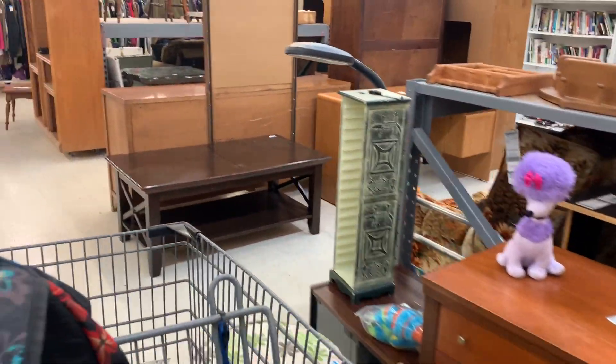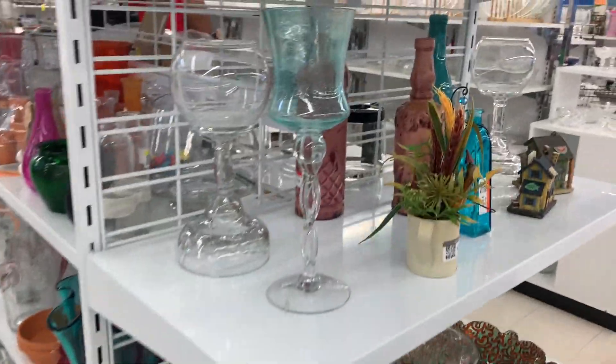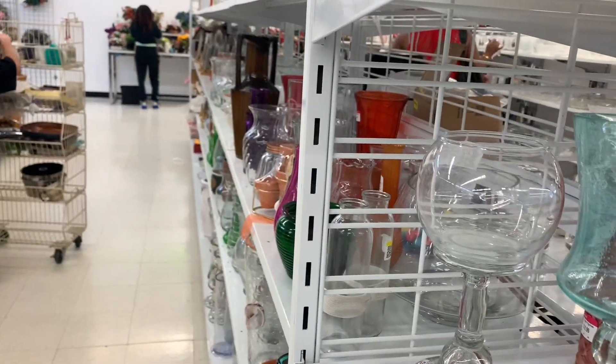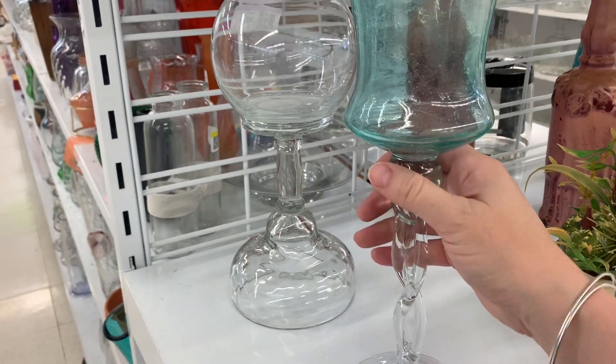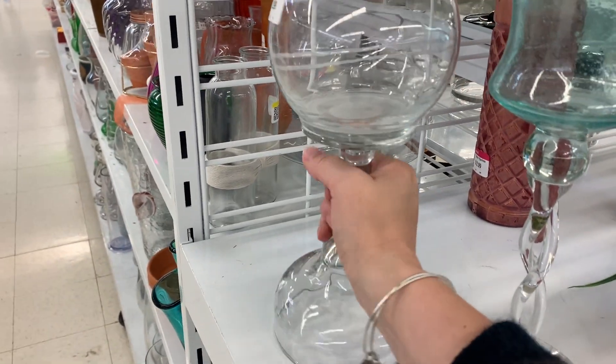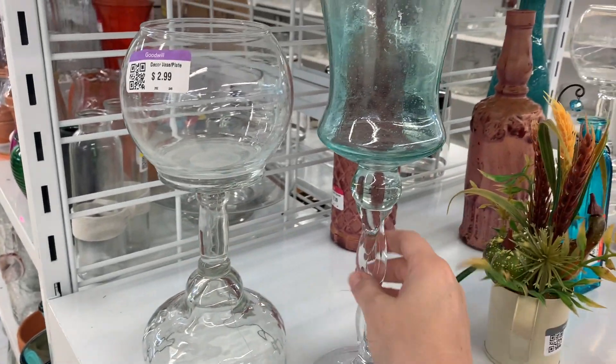Looks like they're bringing all kinds of furniture in. Oh my gosh, we're about to make our way over there. I like this too — these are $4.99. This is cool as well, the only thing is I hate transporting it.